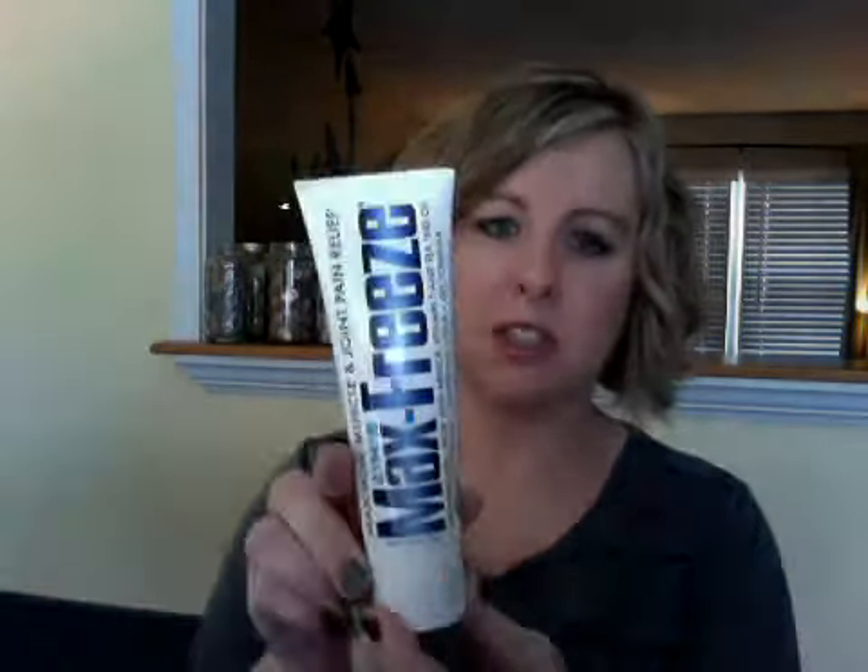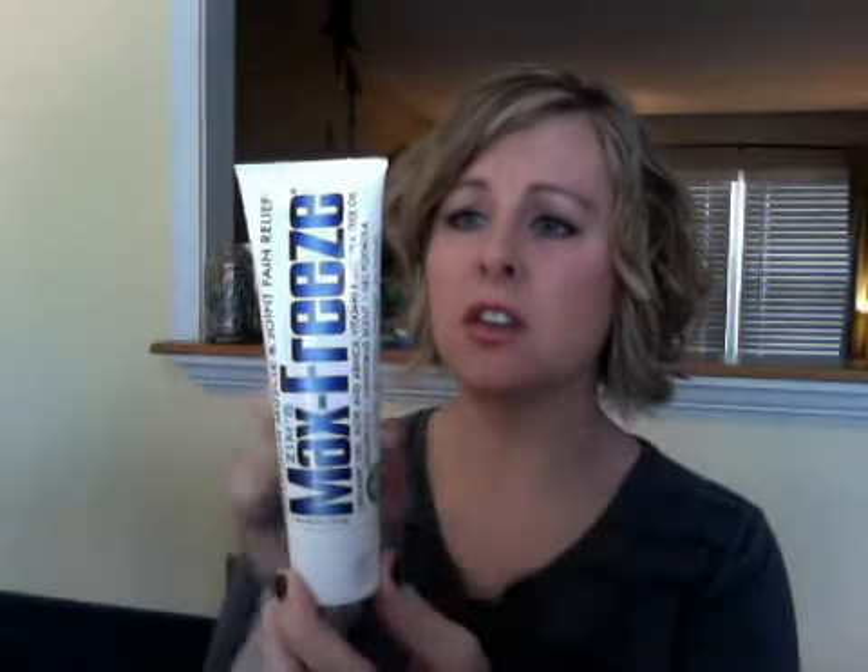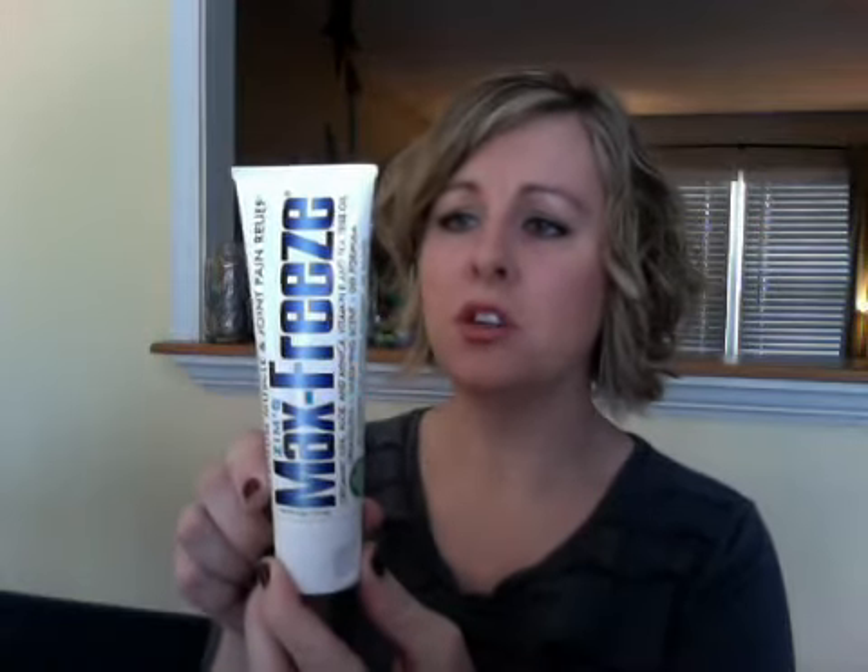Extra Moisturizing Shave Gel. I can't smell anything because it's so shoved in there. Another one of these — I am stocked on fish oil for hopefully a year. Another Cool Fever Pack for Mary Poppins. What is this? Maximum Muscle Joint and Pain Relief — Max Freeze. I've never used anything like this.